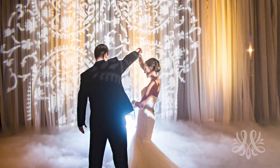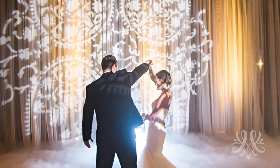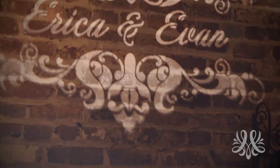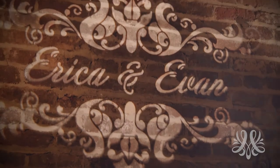For a wedding, a custom monogram projection can feature the bride and groom's name, wedding date, hashtag, a bible verse, or nearly anything, then it's projected on the venue wall for all to enjoy.